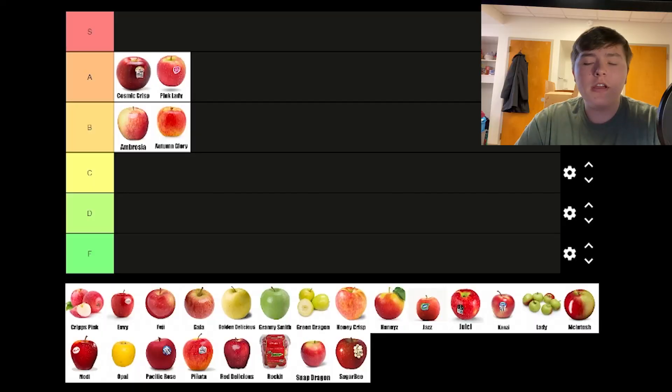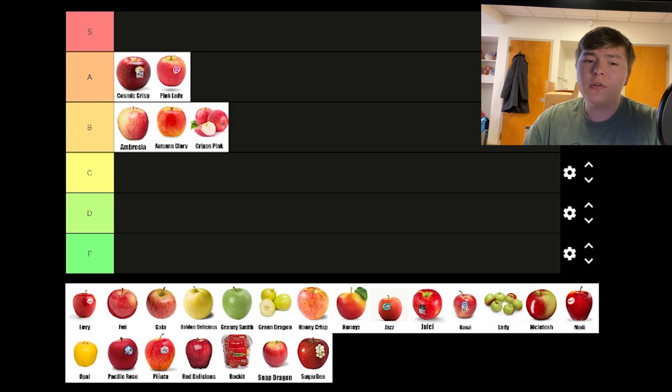Crisp Pink confused me, because at the store the stall they were in was labeled Crisp Pink, but the sticker on the apple called it a Pink Lady. But after trying it, I'm pretty sure they're different apples — the bite feel is different, it's not the same hardness as a Pink Lady. Because the Crisp Pink was less tart, I put it a step below the Pink Lady, which was surprising because I really like sweet apples more than tart ones, but the Pink Lady was tart enough to add another dimension of flavor and therefore elevate it a little bit further.